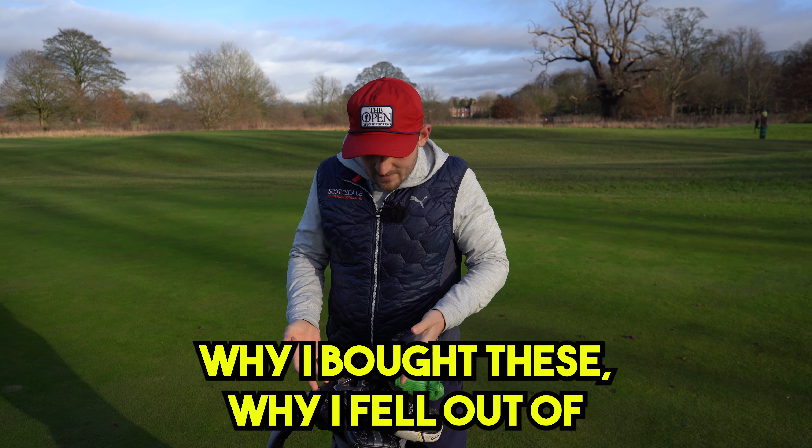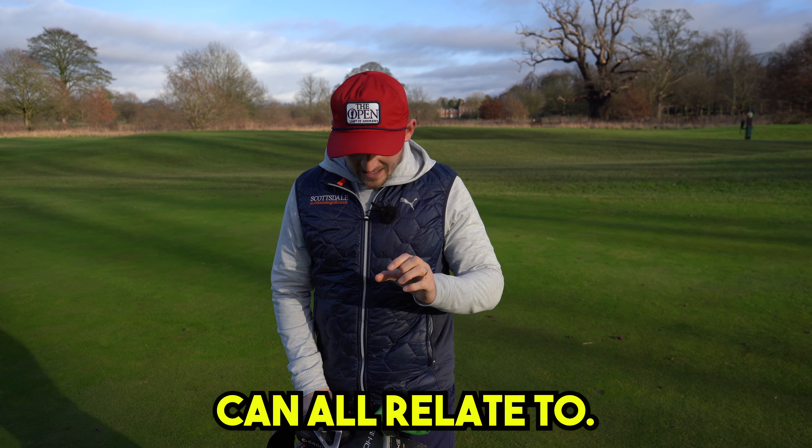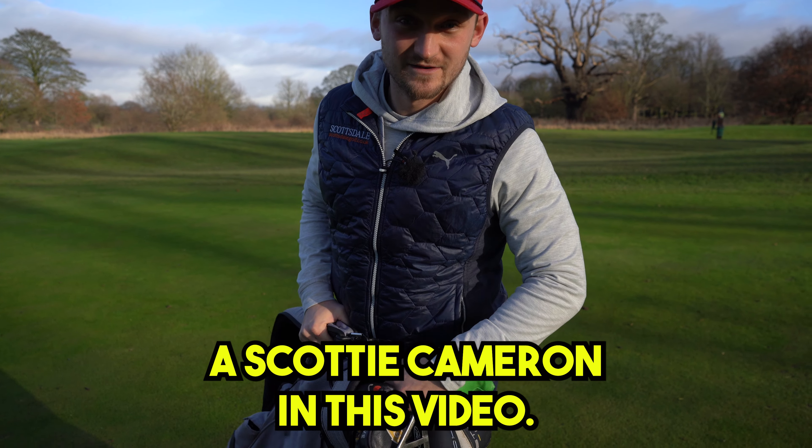In this video I'm going to talk you through why I bought each of these, why I fell out of love with them — which I think we can all relate to — and I'm going to be giving away a Scotty Cameron in this video.